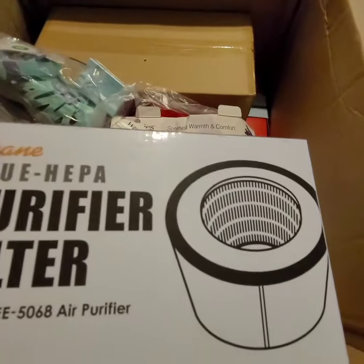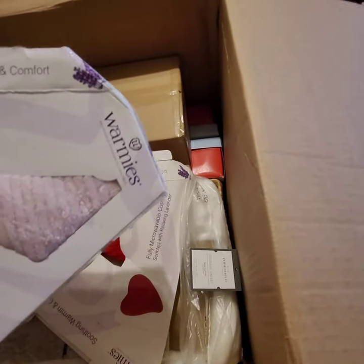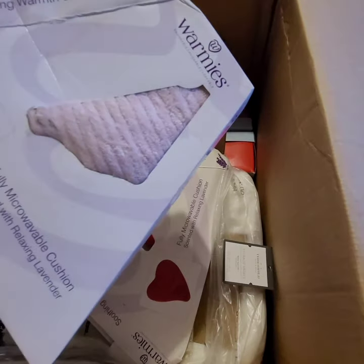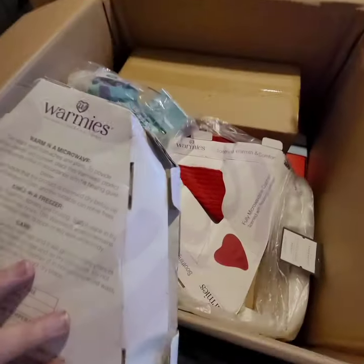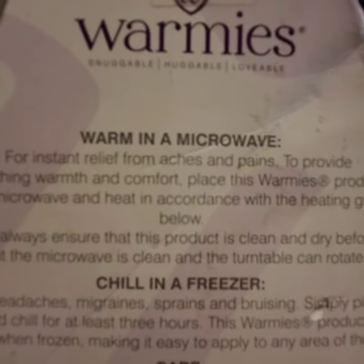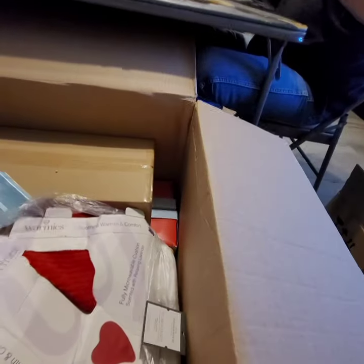If they're replacing their HEPA filters like they should be, they'll buy that. This is a soothing, warm and comfort Warmies fully microwave cushion scented with a relaxing lavender. It's got a little smudge on it but we'll try to get that off. It's one of those things you put in the microwave — like a heating pad. You can warm it in the microwave or chill it in the freezer. We've got a pink one and a red one. The boxes are kind of messed up so we'll have to tape those up.